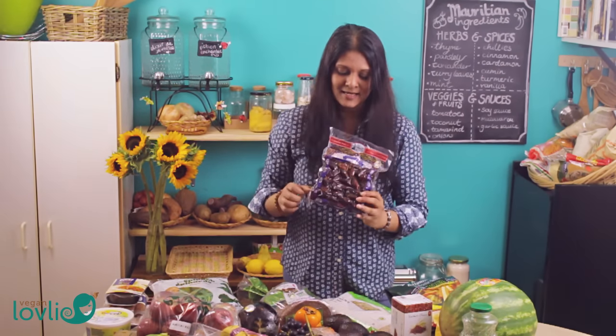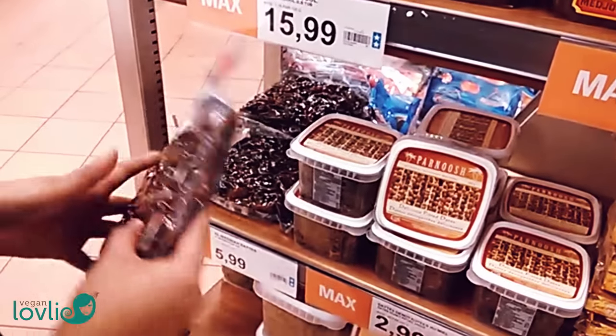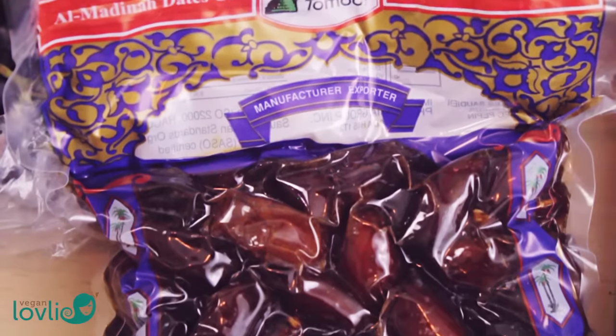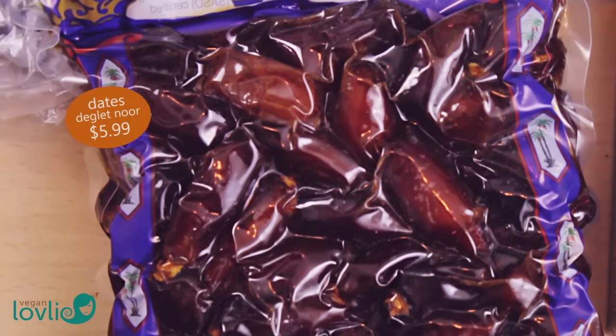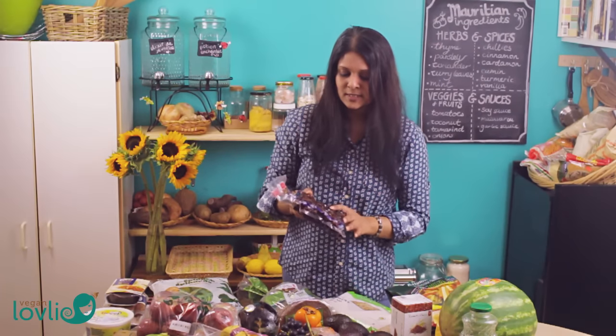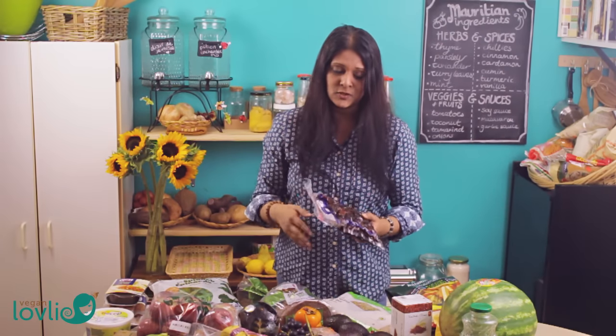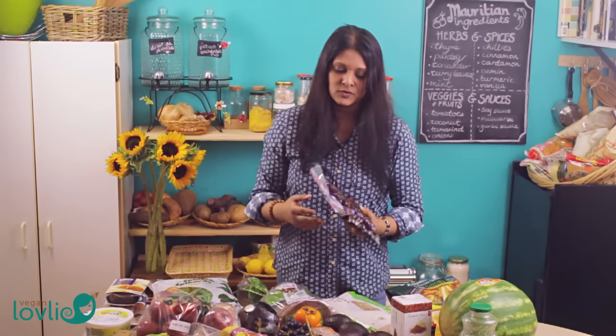Then some dates — it's the first time I'm getting this variety. I usually get the Medjool or the Deglet Noor, but I get the dried ones. These ones look like they are moist, so it's the first time I'm going to try them. I use dates in smoothies to sweeten them, or in cookies and cakes as a natural sweetener.